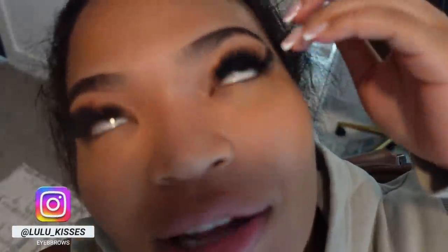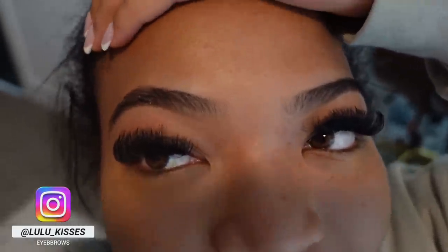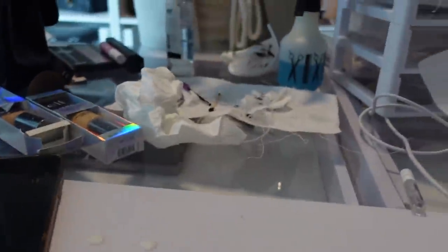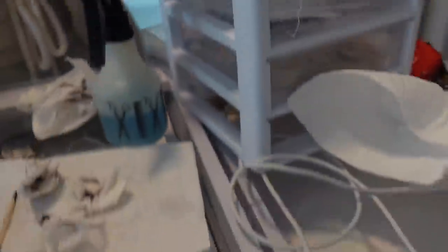Y'all, my homegirl just came to the crib and did my eyebrows — they look so good! If you're looking for a good brow person, hit up my girl — her name is lulu_kisses on Instagram, I'm gonna have her info on screen. Everything was sanitized, she comes to you. They look so good, I'm happy.